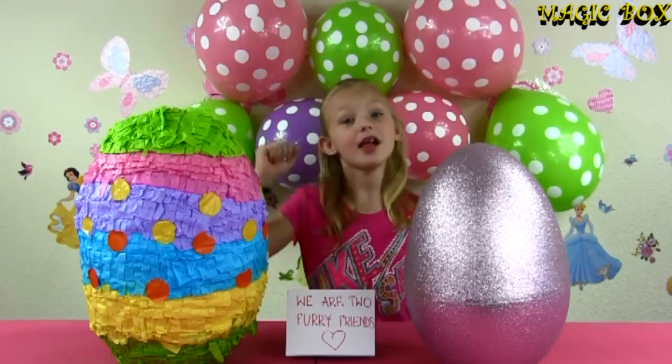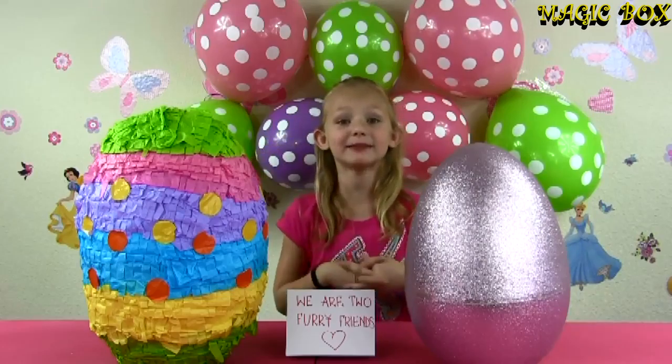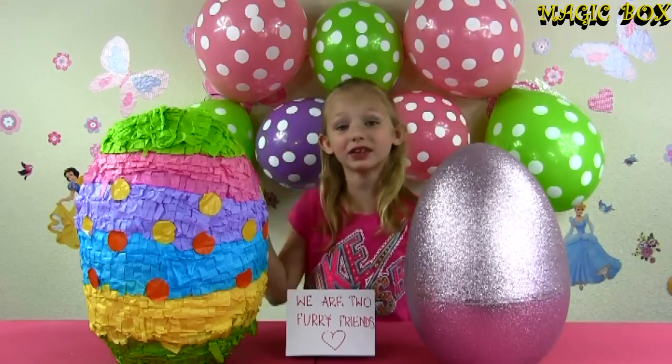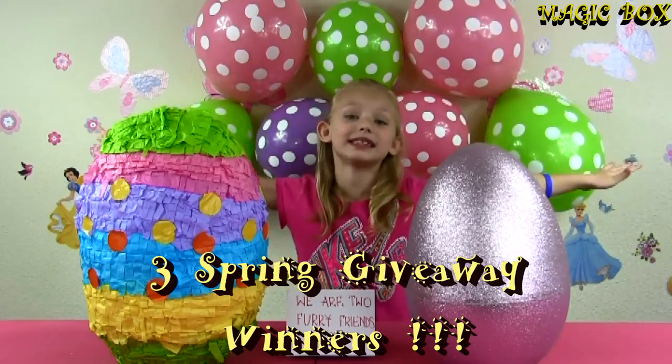But today is April 3rd, 2016, and it's Sunday. And today is another special day where we announce our three lucky winners from our Spring Giveaway! Yay! This is so exciting!